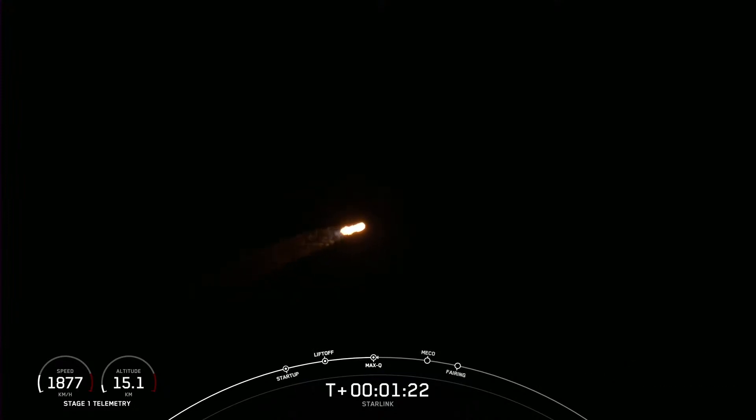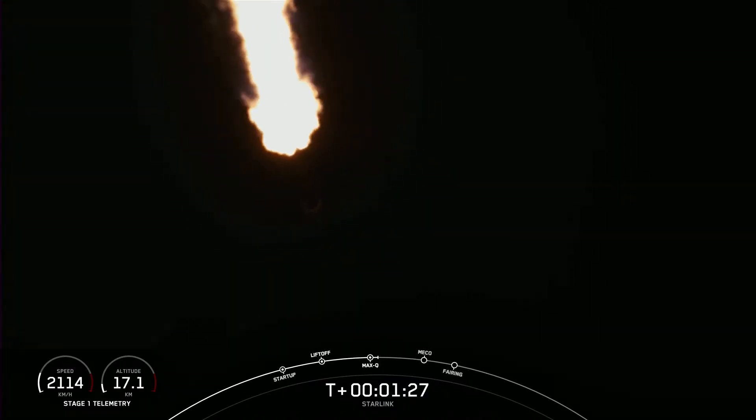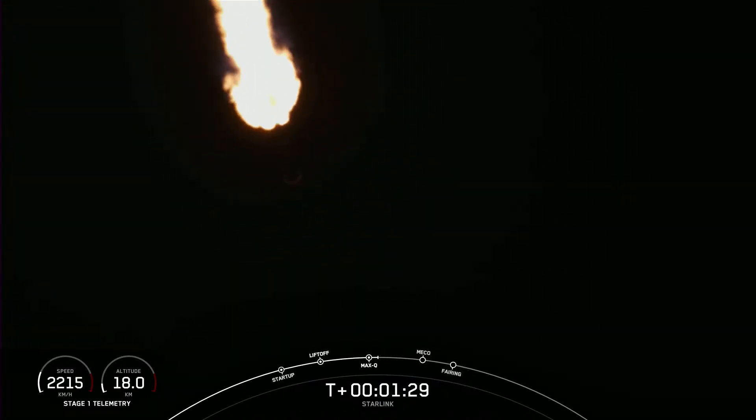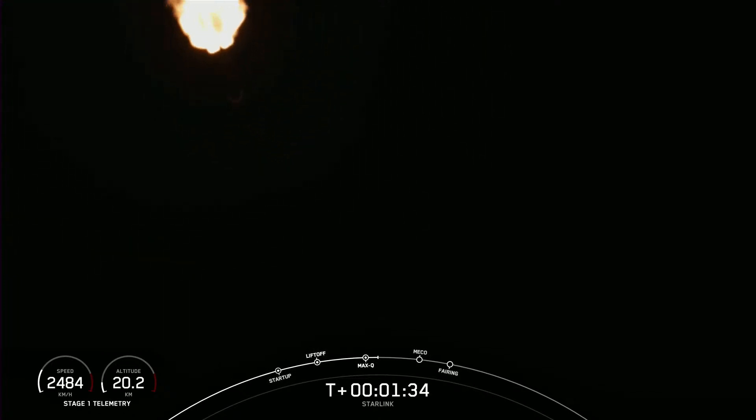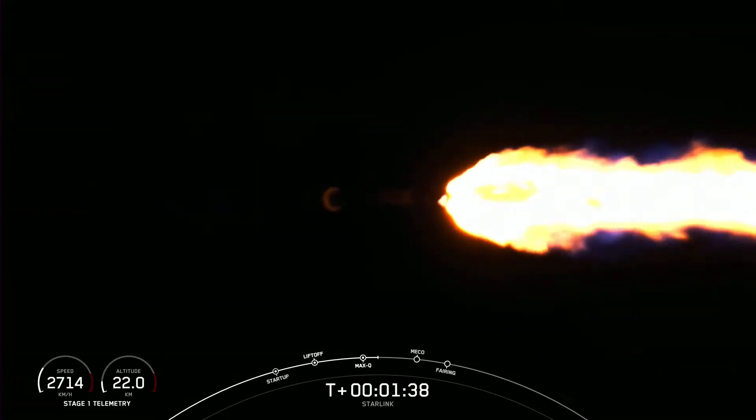Now that we've gone past the period of high stresses on the vehicle, we have three events happening in quick succession in about a minute. First, we have main engine cutoff, also referred to as MECO. Then stage separation, followed by second engine start one, also known as SES-1.